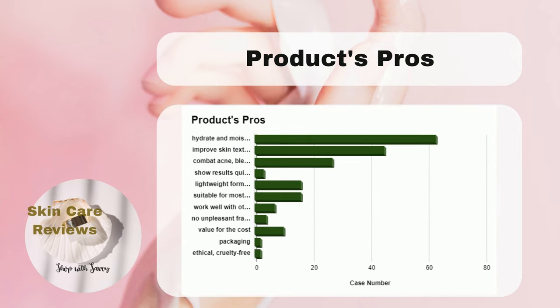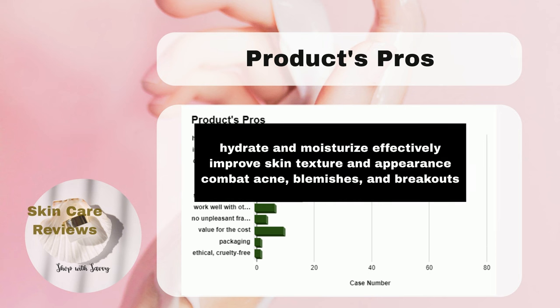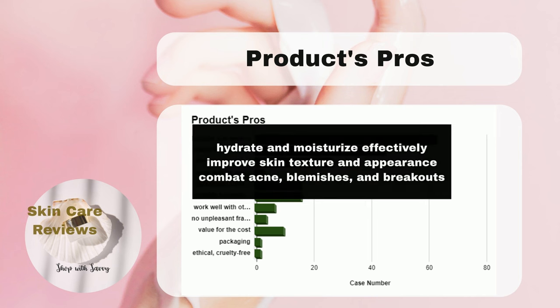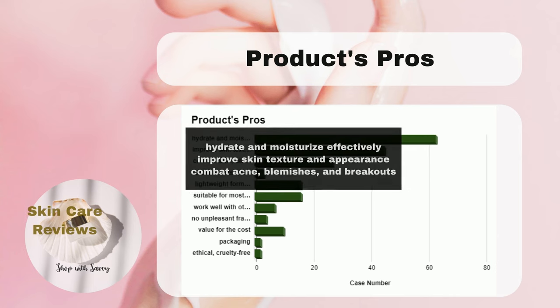To summarize, the COSRX Snail Mucin 96% Power Repairing Essence has gained popularity for several good reasons. First and foremost, it's a powerhouse when it comes to hydrating and moisturizing the skin effectively. Users have noticed a significant improvement in their skin texture and appearance.